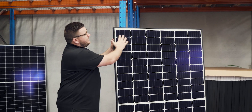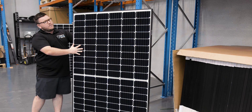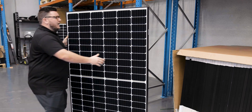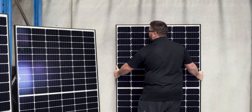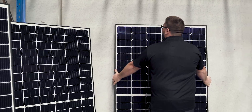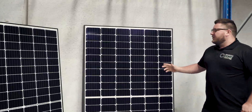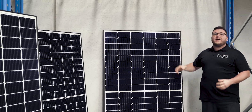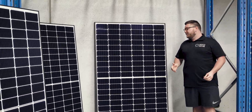It also has a six bus bar system and is slightly taller than their previous modules. As you can see, the G6 Plus next to the G5 Plus is slightly taller, and that is how we get our 350 watt output.